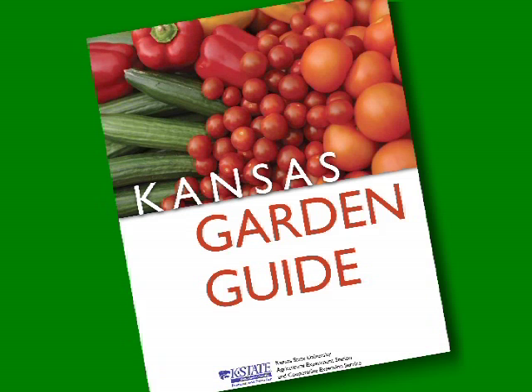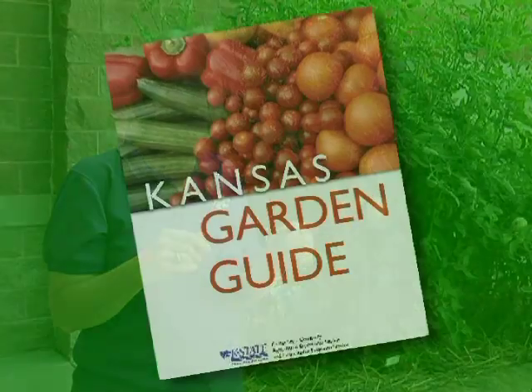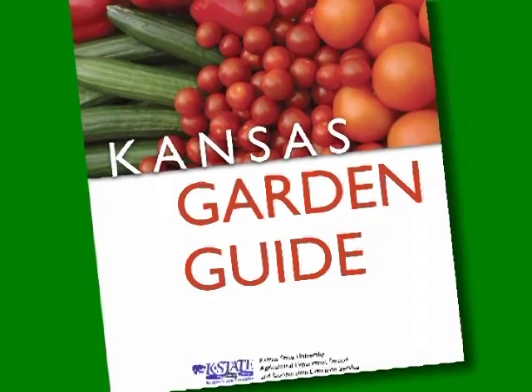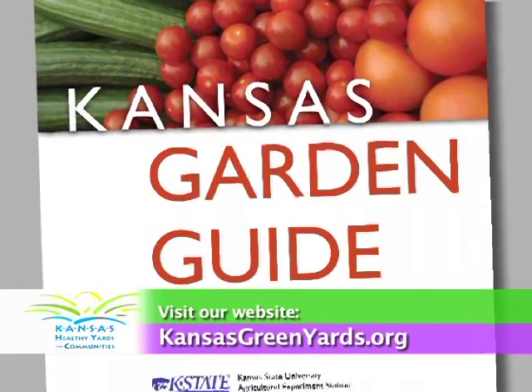So how do you know when to plant all these things? Well, K-State has the perfect solution for you, and that's the Kansas Garden Guide. In the Kansas Garden Guide, in the back, you'll find a great calendar that shows you when to plant and how long it takes until that crop can be harvested. And like we mentioned with the cool season crops, it'll tell you when to plant them in the spring and when to plant them again for a fall crop. So if you're just getting started and a little unsure about when to plant things in Kansas, take a look at the Kansas Garden Guide. Remember, we have cool season and warm season vegetables in Kansas. For more information, visit your local Extension office or visit our website at kansasgreenyards.org.